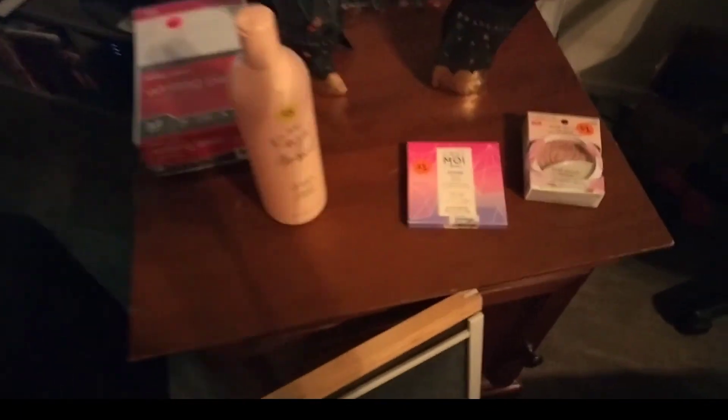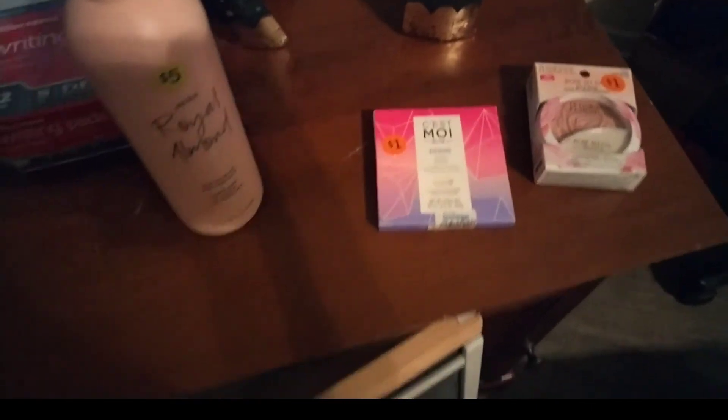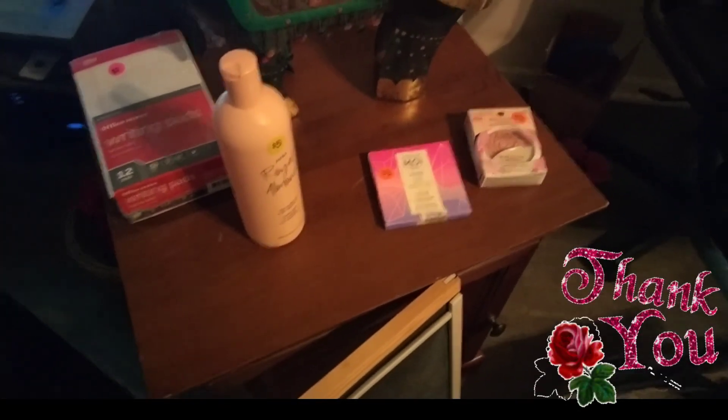Alright, thanks for watching, everybody. Hopefully you find good yard sale finds too, because you never know what you're going to find at a yard sale. Thanks for watching.